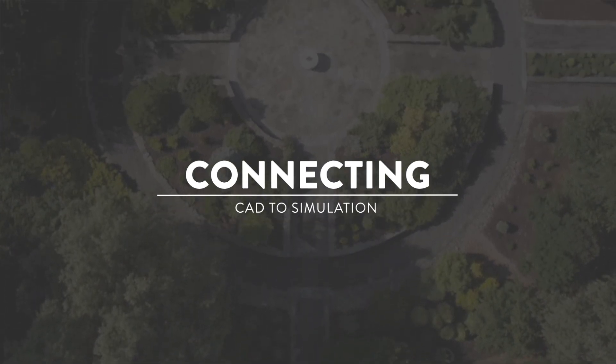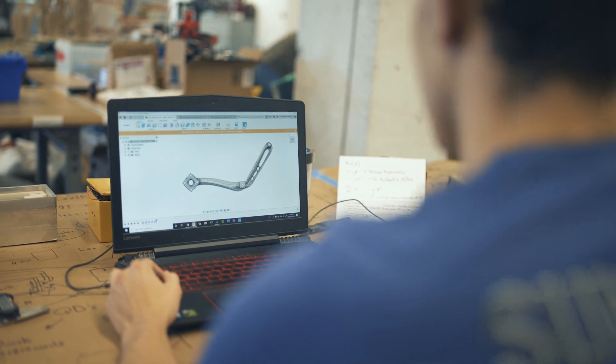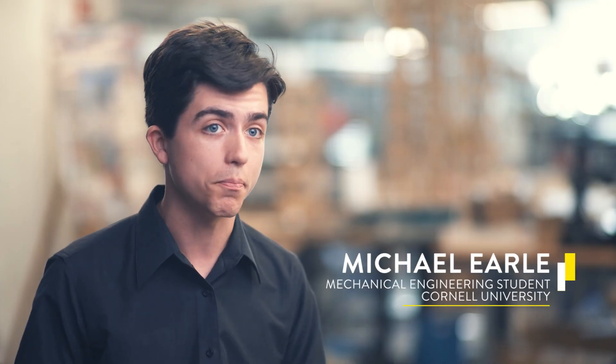Computer-aided design lies at the heart of all of the new designs that we are able to do in engineering. We want to be able to come up with something that we think is going to work and then analyze it — say, well, how can we make this better? One of the things that comes with that is the relationship between our CAD program and our analysis software.